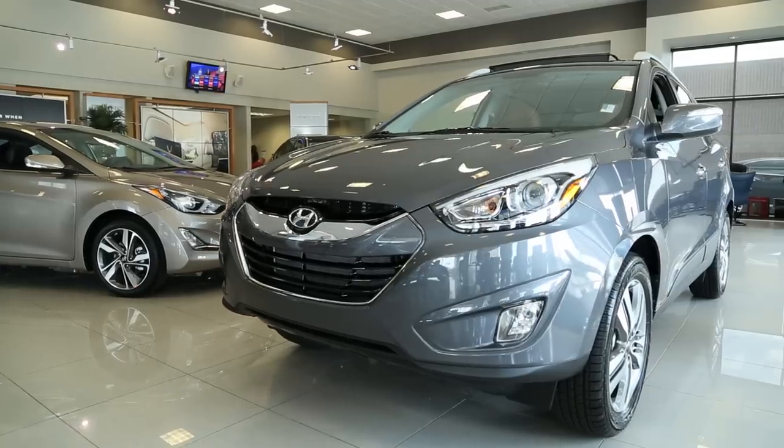Hello and welcome to Automax Hyundai in Norman on the mile of cars. My name is Mason Spain, sales professional and product expert. I'm here to show you the 2015 Hyundai Tucson.